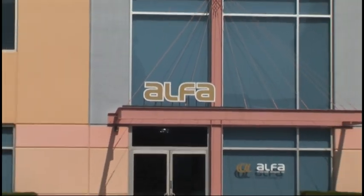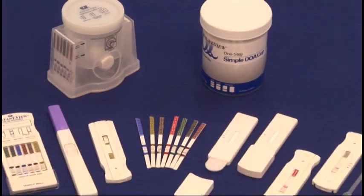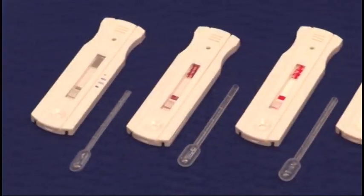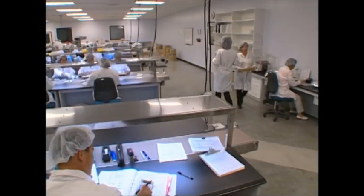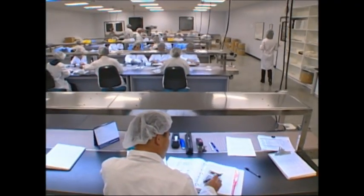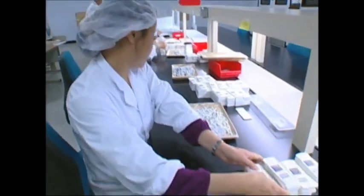Alpha Scientific Designs Incorporated, located in Poway, California, manufactures high-quality rapid diagnostics testing supplies right here in the USA that cover your fertility, infectious disease, and drugs of abuse testing needs. Alpha is committed to offering a diverse variety of cutting-edge products that stay ahead of market trends.